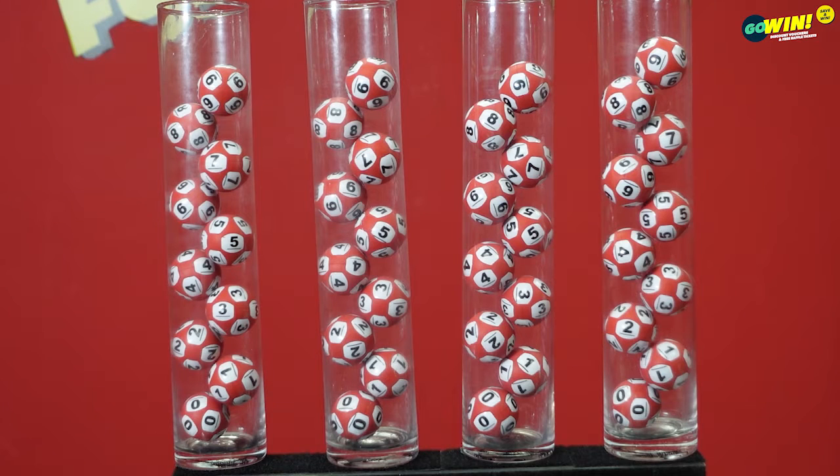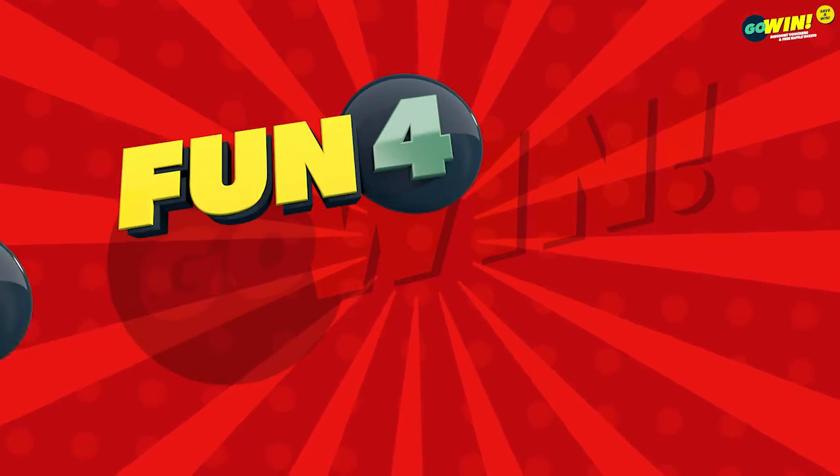Please take a moment and check the screen to confirm that all numbers from 0 to 9 are displayed and available for our starting draws of Fun 4 and Lucky 3.